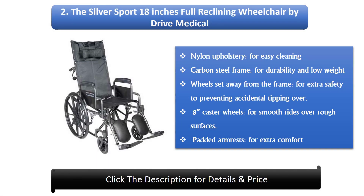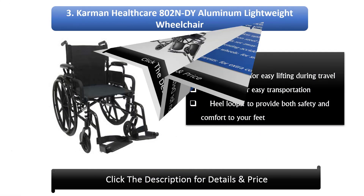Number 2: The Silver Sport 18-inch full reclining wheelchair by Drive Medical. It features nylon upholstery for easy cleaning, a carbon steel frame for durability and low weight, wheels set away from the frame for extra safety to prevent accidental tipping, and caster wheels for smooth rides over rough surfaces with padded armrests for extra comfort.